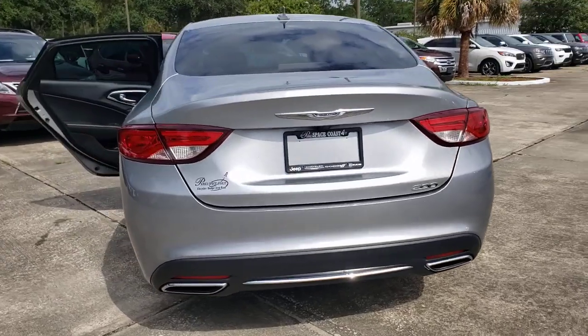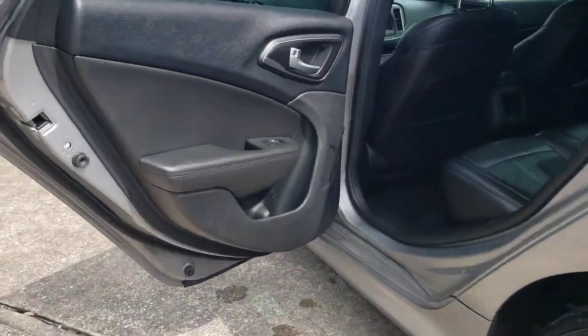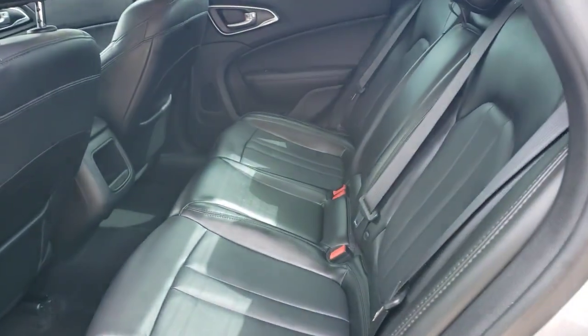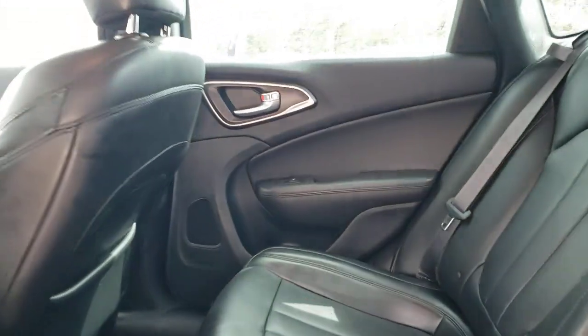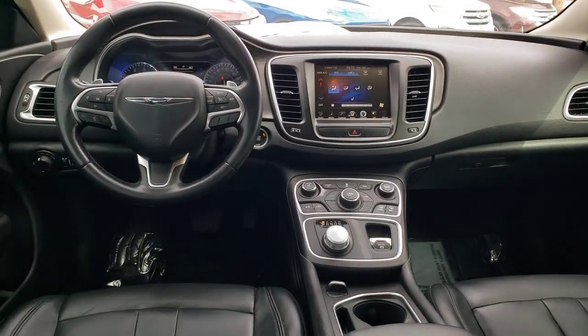These are just some of the great options this vehicle comes with: keyless entry, backup camera, keyless start, satellite radio, aluminum wheels, Bluetooth connection, steering wheel audio controls, stability control, intermittent wipers, and traction control.